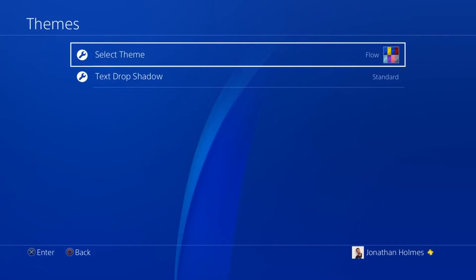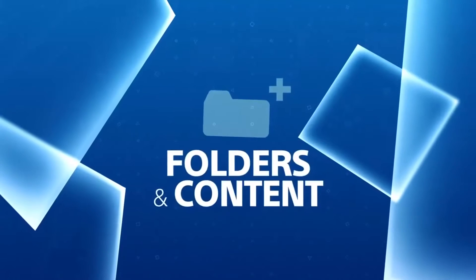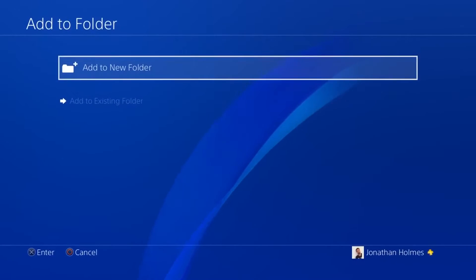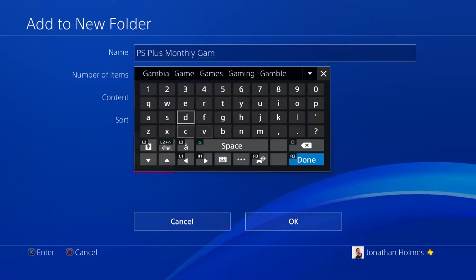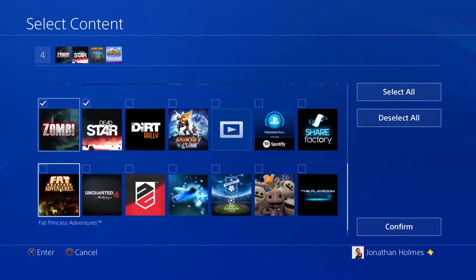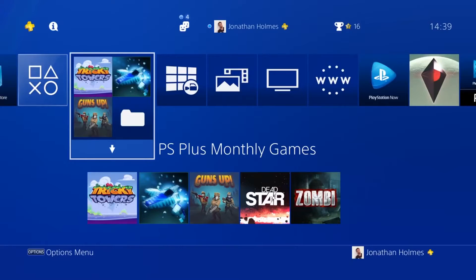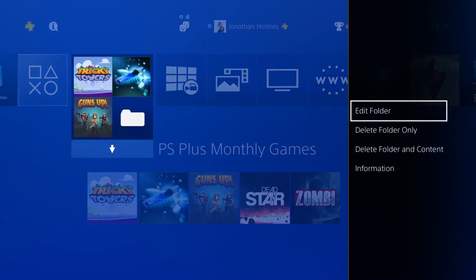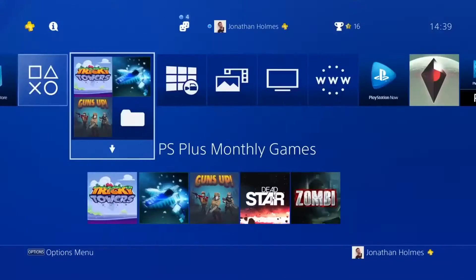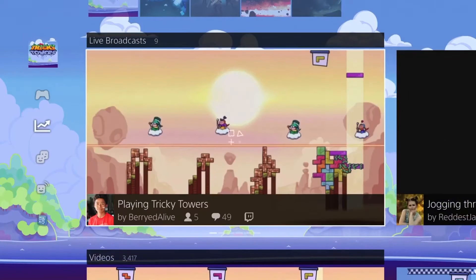Personalize your interface with brand new system backgrounds. Organize your content using folders in the content launcher and library — it's easy to edit folders, sort and delete content. Live Detail now gives you even more content related to your games.